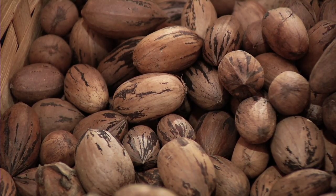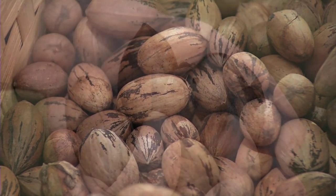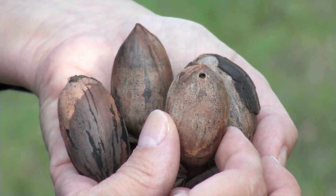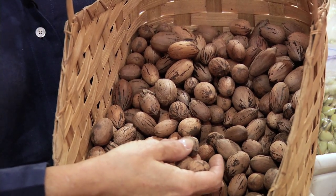Select smooth, plump pecans that are uniform in size and golden or light brown in color, with no evidence of holes or other damage. Fresh, in-shell pecans may appear dusty, with distinctive black markings on the shell.